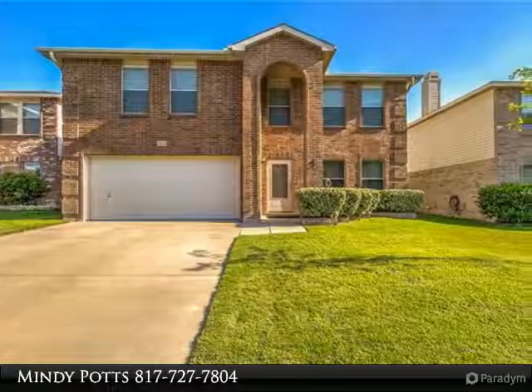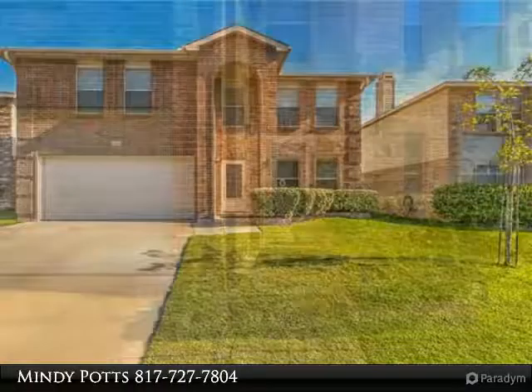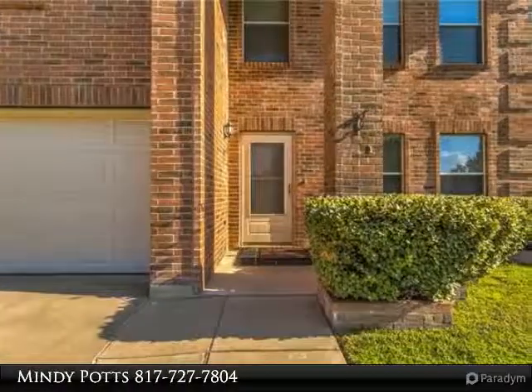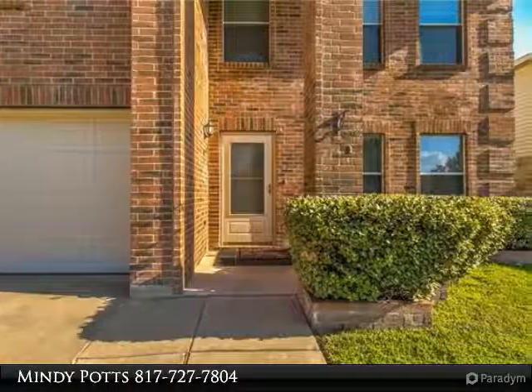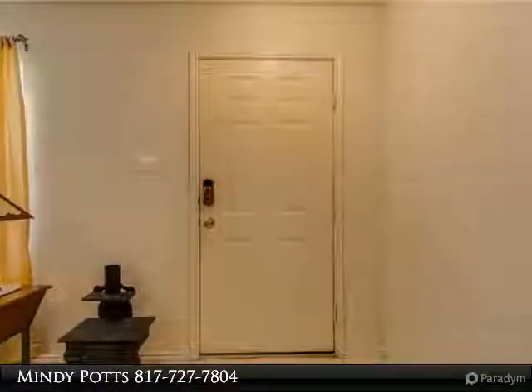This amazing four-bedroom, 2.5 bath home with a two-car garage is perfect for your family full of teenagers. Two living rooms downstairs are perfect for family gatherings. The upstairs bedrooms are large with huge closets, and there's a great full bathroom.